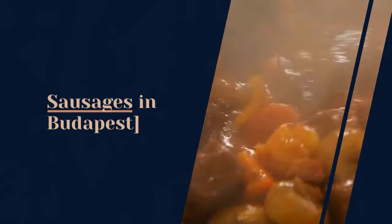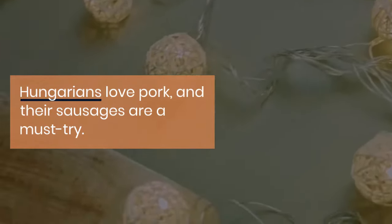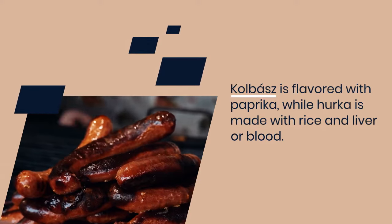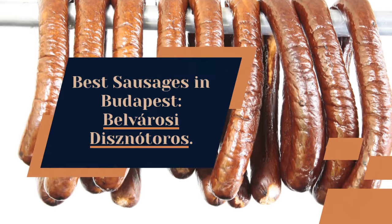Sausages in Budapest. Hungarians love pork, and their sausages are a must-try. Kolbász is flavored with paprika, while hurka is made with rice and liver or blood. Best sausages in Budapest: Belvárosi Disznótoros.